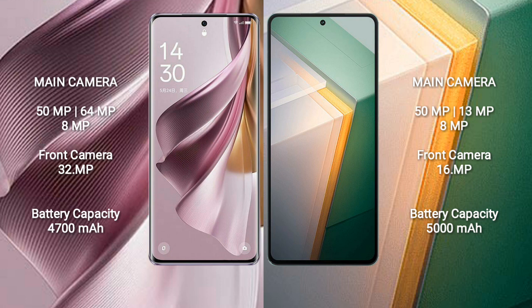The Oppo Reno 10 Pro Plus has a 4700mAh battery with 100W fast charging support. The Vivo iQOO 11 has a larger 5000mAh battery with 120W fast charging support.